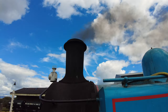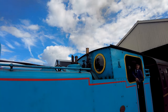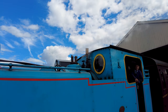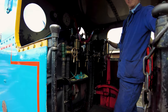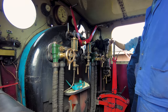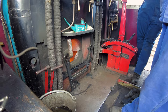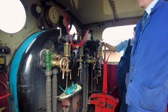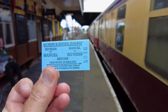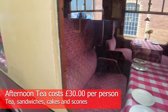I'm definitely getting Thomas the Tank Engine vibes from this one. Let's just have a quick look inside the cab. Oh, look at the fire down there. I'm in Coach C today — let's go and get on board.